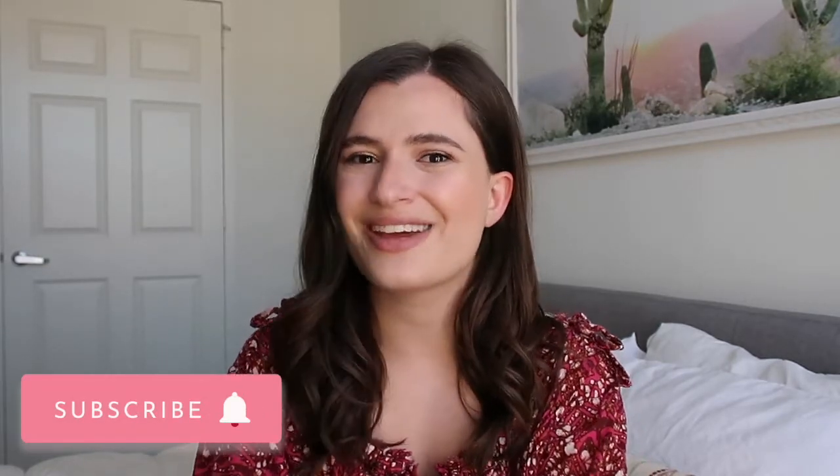Make sure you check out the description box down below for the rules on how to enter this giveaway. If you have any questions about this product I didn't answer in the video, feel free to leave me a comment below and I'll do my best to get back to you. Thank you as always for watching — if you're not subscribed, don't forget to subscribe for new videos every week. I'll see you all in my next video. Bye!